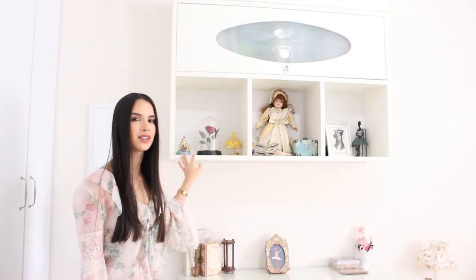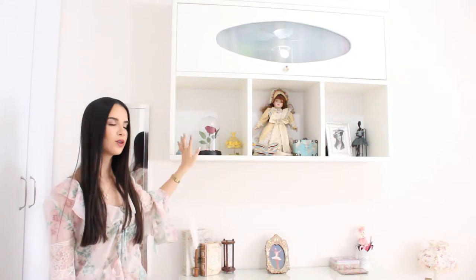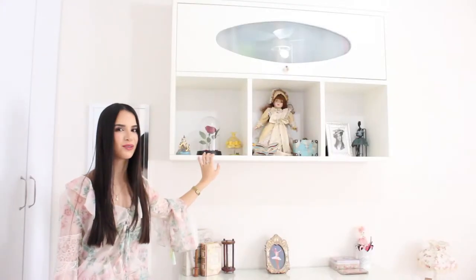When you look a little bit up you can see these shelves. Each square I wanted to make like in a different theme. So the first one is Beauty and the Beast — it's one of my favorite Disney movies. I'm a really huge fan of Disney.